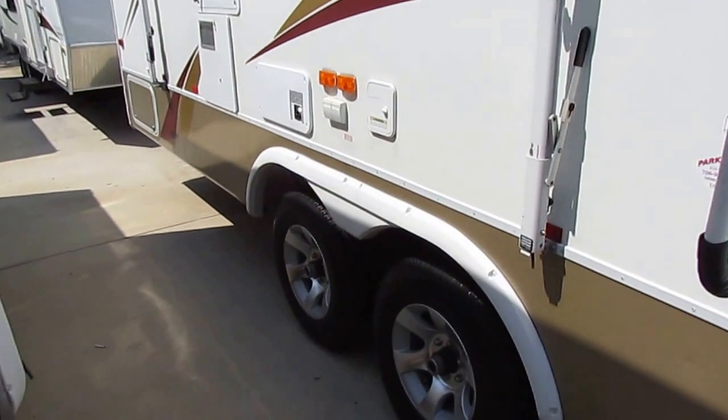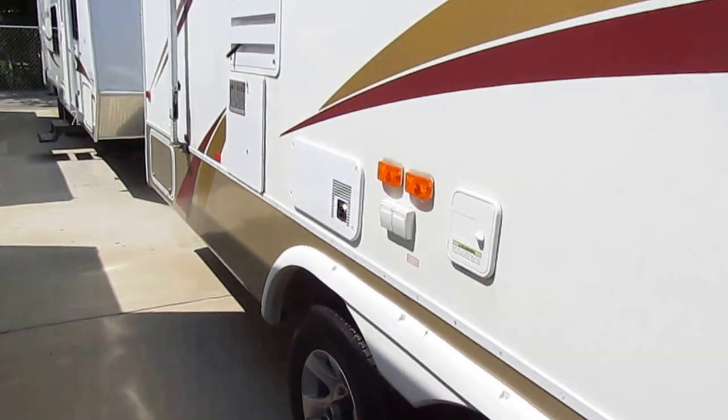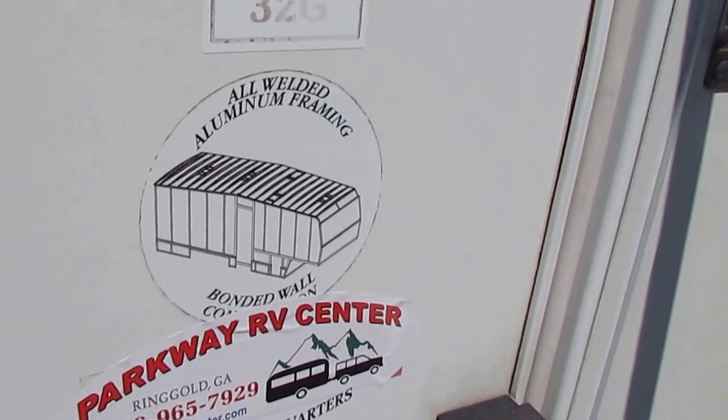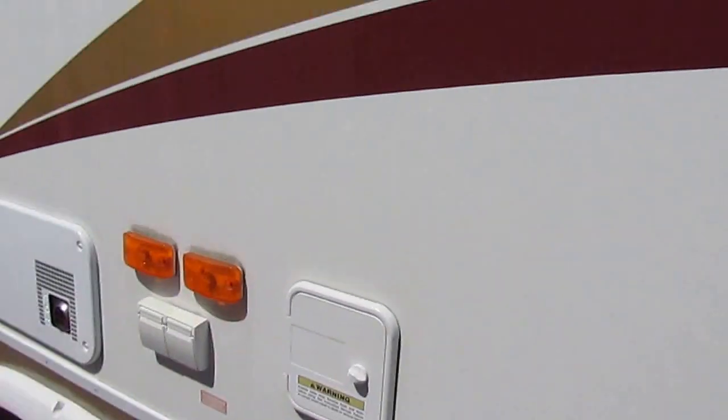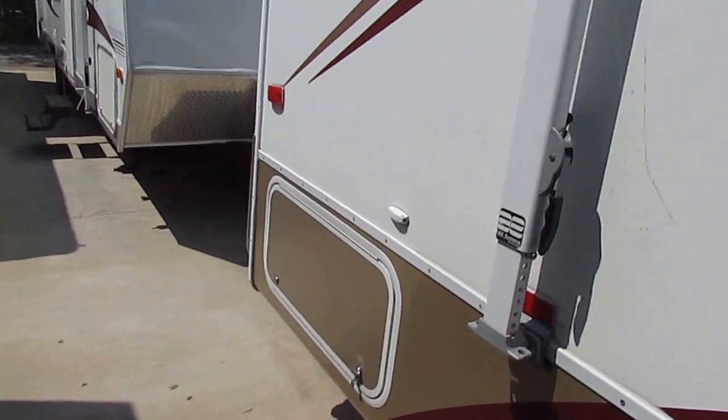It has a DSI furnace, DSI water heater that was electric or LP. It's got alloy wheels, all fiberglass exterior, all welded aluminum framing. That's a six-sided aluminum frame — not four-sided like most RVs.